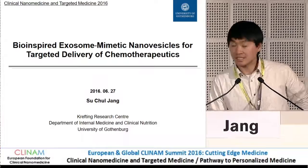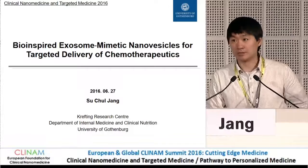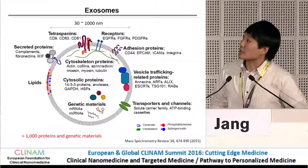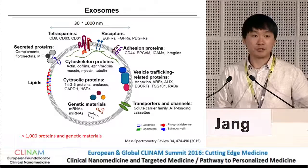Thank you for the nice introduction. Before I start my presentation, I would like to say thanks to the organizing committee that gave me a chance to talk here. Today I would like to talk about the bio-inspired exosome mimetic nanovesicles. First I will introduce a new type of nanoparticles, so-called exosomes.